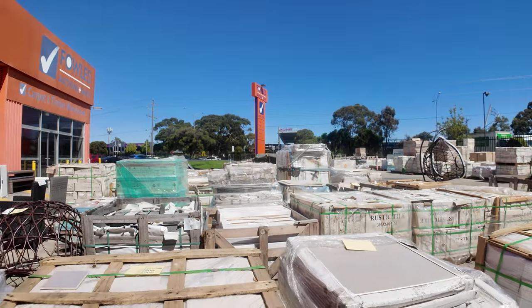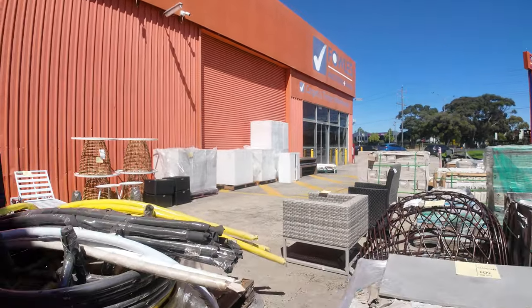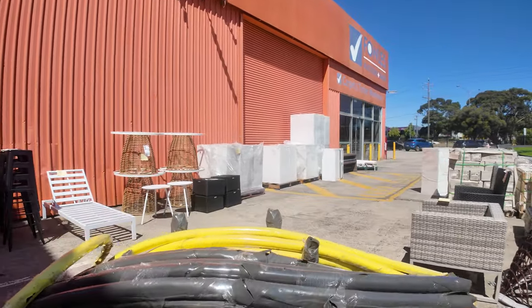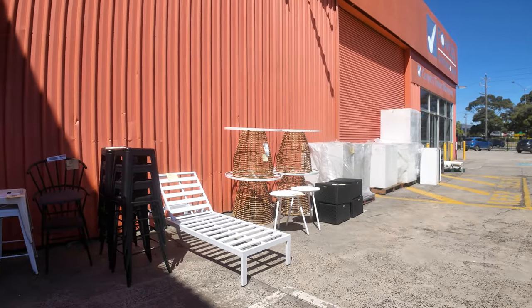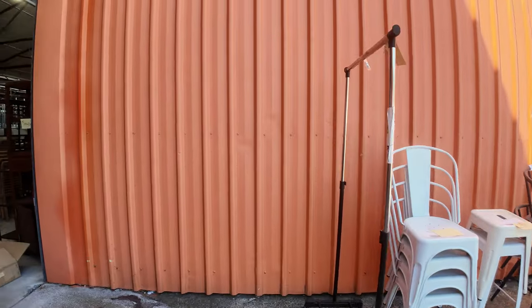Looking over the back here, there are heaps of wall and floor tiles and a few pavers — some starting from a dollar a square meter. There's also a little bit of outdoor furniture, some ex-hire outdoor furniture, so some nice bits and pieces to have a look at outside.